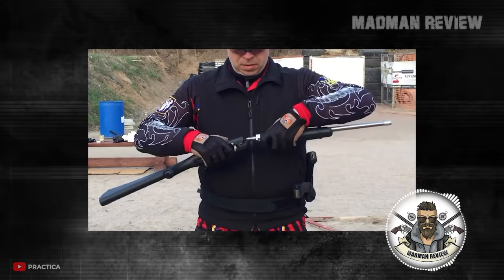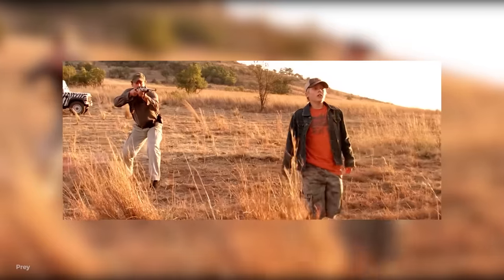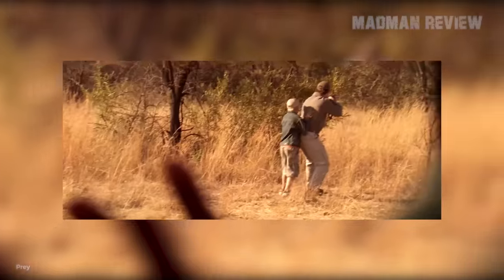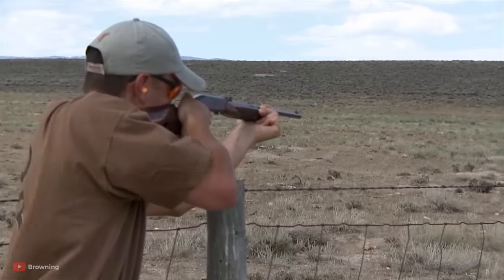A takedown gun you can easily take apart to store it, for example, in your car or backpack. As a survival gun, it allows you to be ready at hand whenever you are in a bad situation far away from any help. As a camp gun, it is at hand to dispatch vermin or to go after small game.